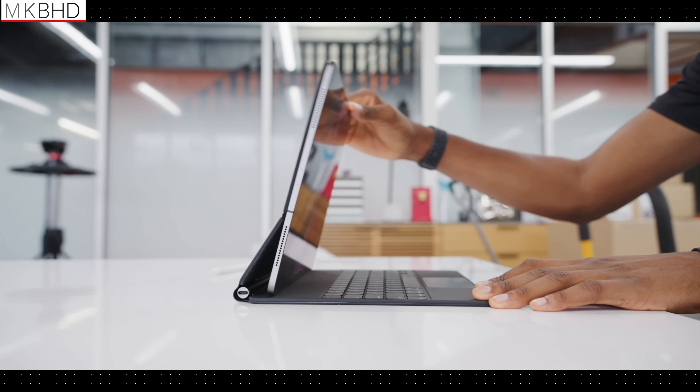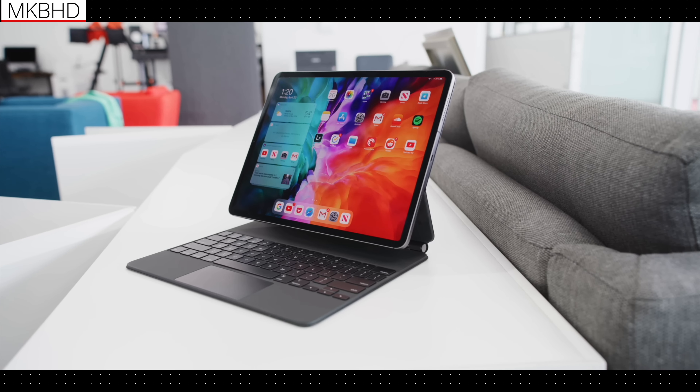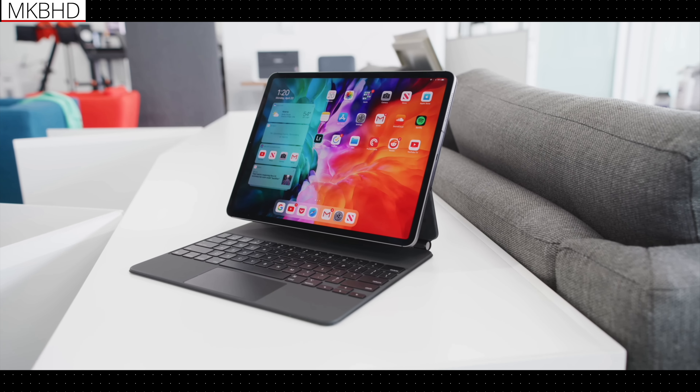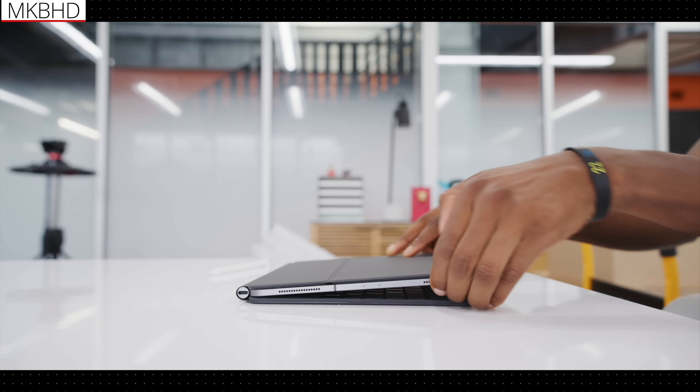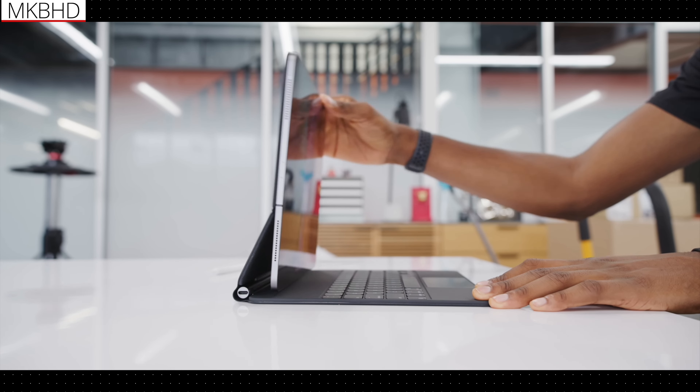Lastly, let's address the elephant in the room: flexibility. The Magic Keyboard's single floating tilt level is cool, but not always the most practical. Wouldn't it be great if users could adjust the tilt to any angle without hassle? Greater flexibility would undoubtedly enhance the user experience. So Apple, if you're listening, we're eagerly awaiting a Magic Keyboard redesign — one that justifies the price tag and truly revolutionizes the iPad experience. And that about wraps it up, folks. Thanks for tuning in!